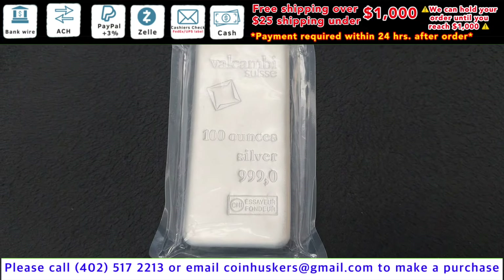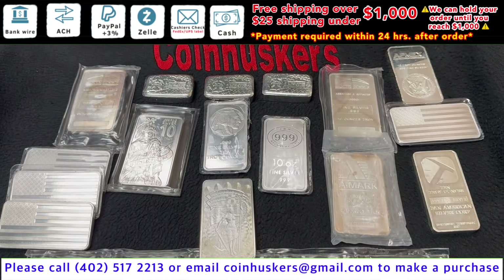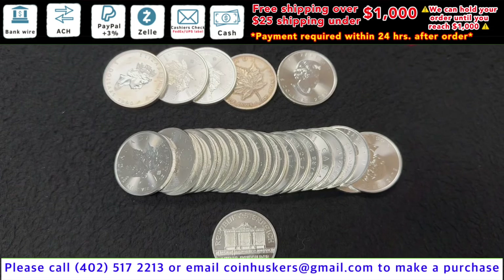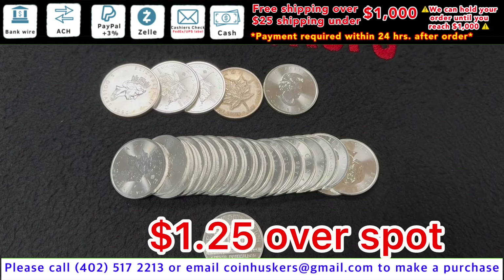Have one 100 ounce Silver Valcambi Bar at a very competitive silver price. 10 ounce Silver Generic Bars, have a mix available, be $0.40 over spot. Spotted or tarnished Maples, have a limited supply available, be $1.25 over spot.